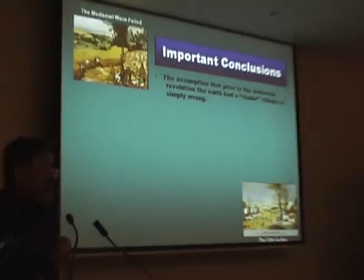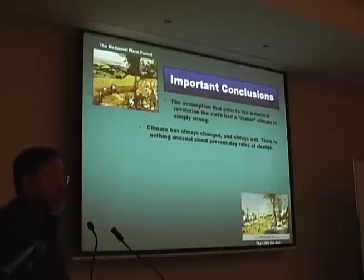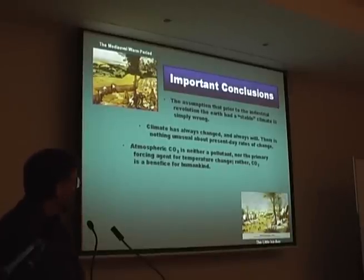It is absolutely astonishing — the disjunct between the politics, the socio-economics, the green agenda, and the empirical science. The assumption that prior to the Industrial Revolution the Earth had a stable climate is not even wrong. Climate has always changed and always will. There is nothing unusual about present-day rates of change. Atmospheric CO2 is neither a pollutant nor the primary forcing agent for temperature change.